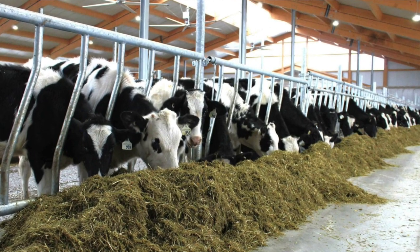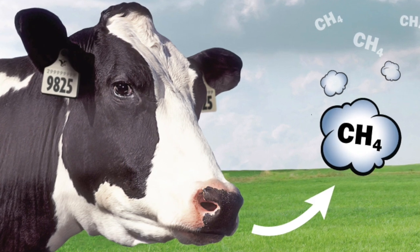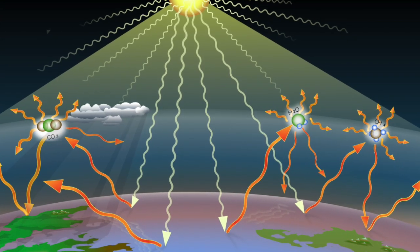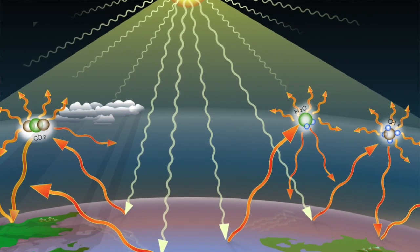But no matter what they eat, they burp methane — a notorious greenhouse gas responsible for about 30% of the increase in global warming that we are experiencing.